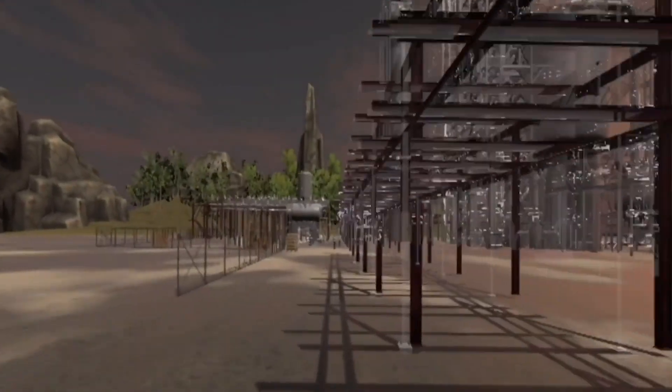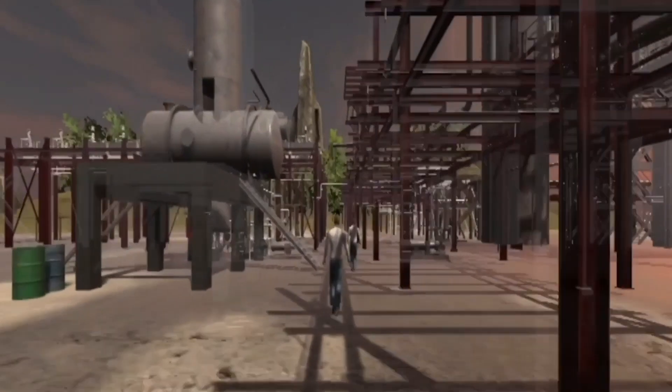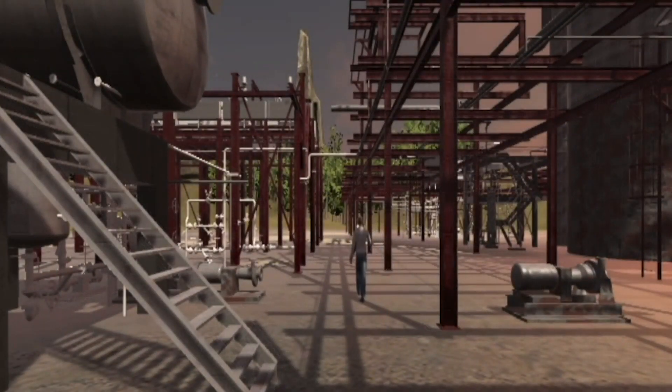BIM acts as a basis on which decisions can be made, a single source of truth for the as-built environment, trusted by functions across the design, construct, operation, and maintenance phases of an asset.